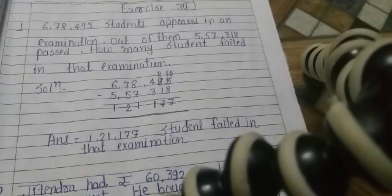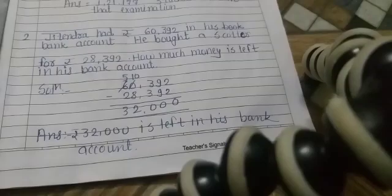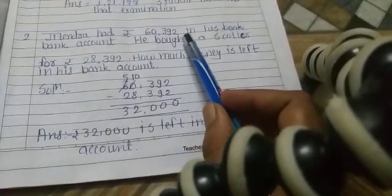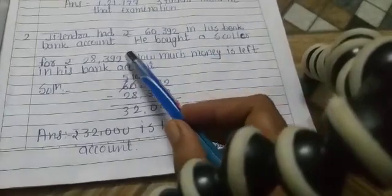1 lakh 21,177 students failed in the examination. Question 2: Jitendra had Rs. 60,392 in his bank account.